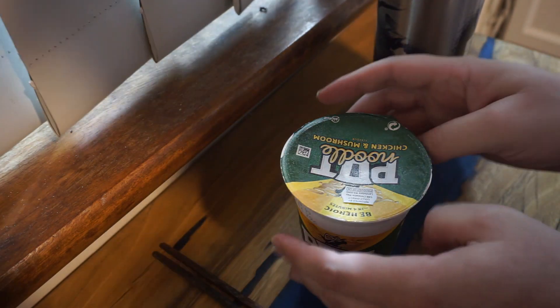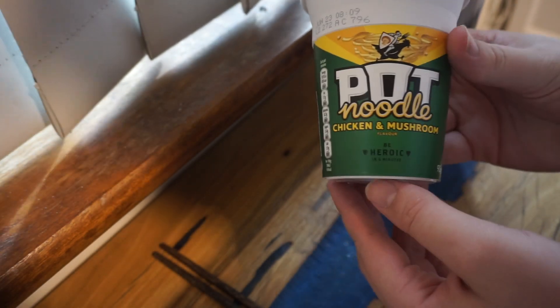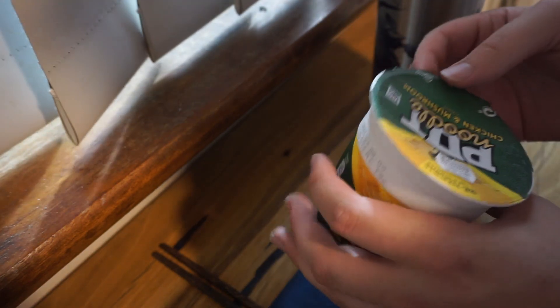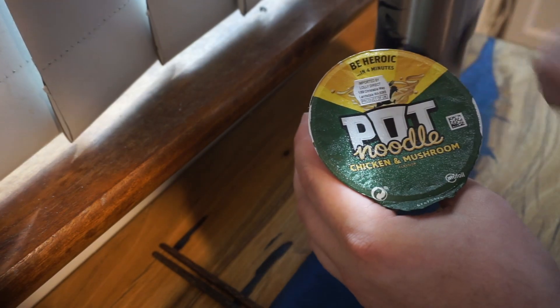So anyhow, let's get straight into this Instant Meal Chronicles. Today we're going to be trying out Pot Noodle, chicken and mushroom flavour. I believe it's a British brand pot of four-minute noodles, to be fair.